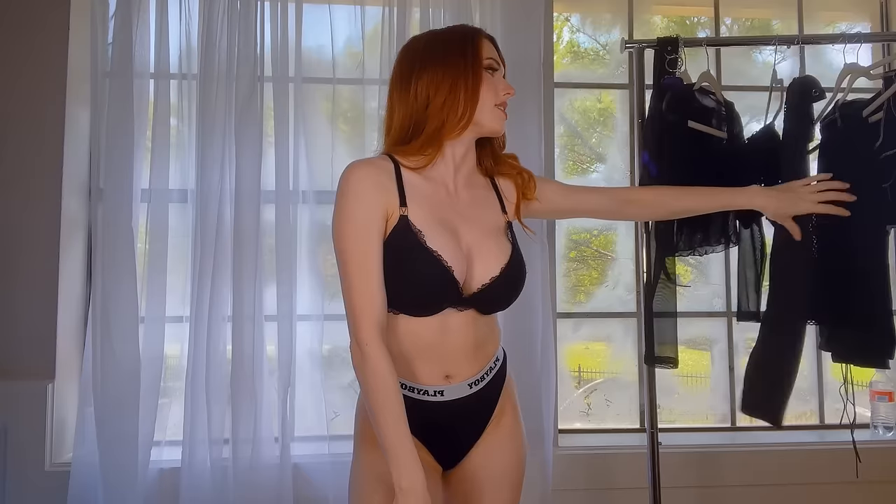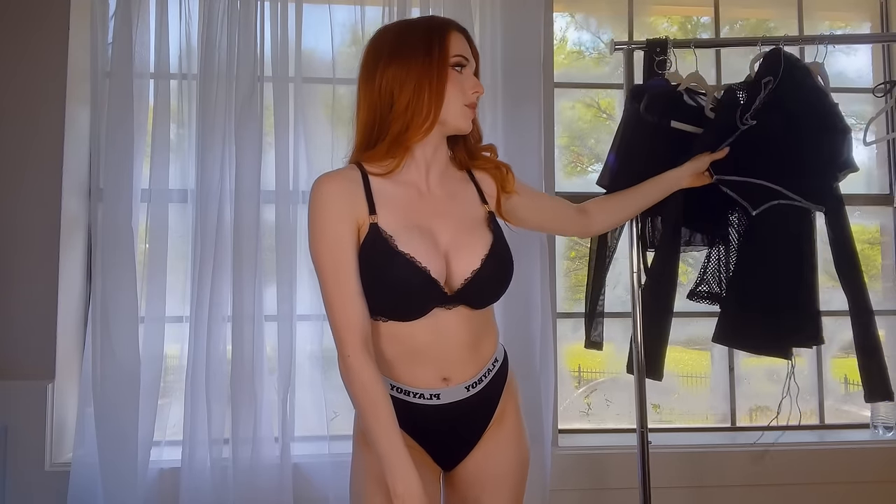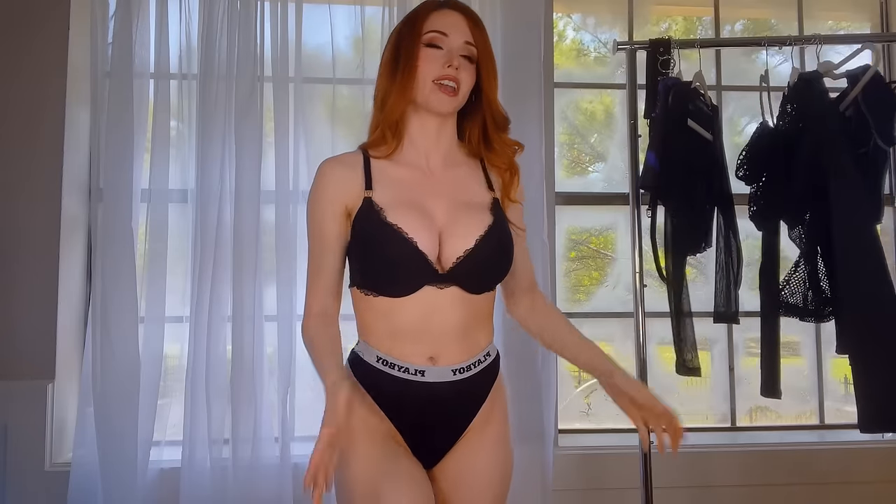Hey guys, welcome back to another try on. Today I have so many cute outfits. It's going to be mostly fishnet, some sparkly things, and some really cool new edgy designs for you. Can't wait to show you.